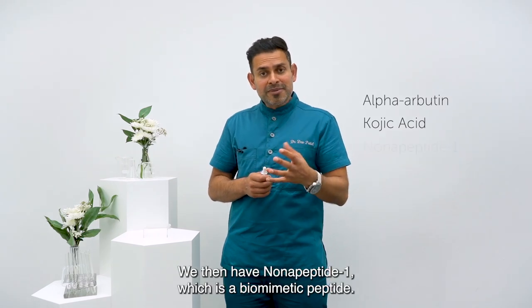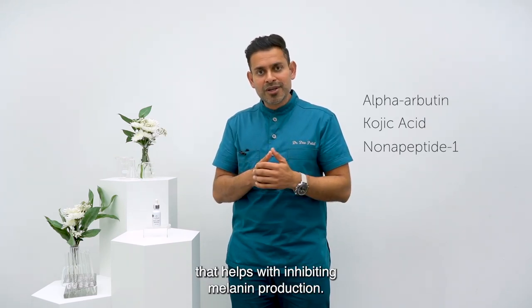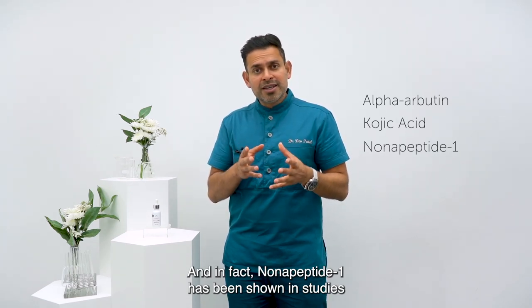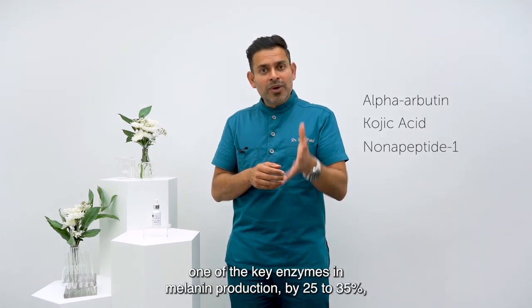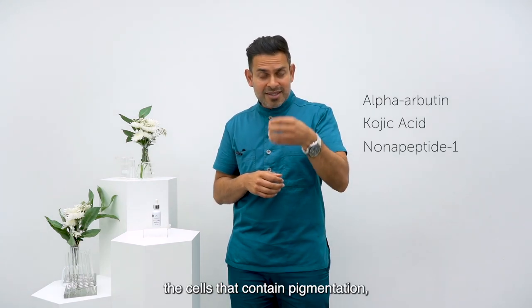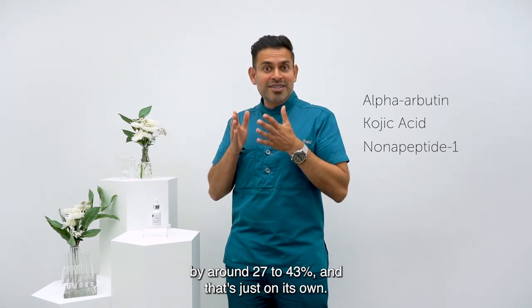We then have nanopeptide-1, which is a biomimetic peptide — so it mimics one of your own endogenous peptides that helps with inhibiting melanin production. Nanopeptide-1 has been shown in studies to inhibit tyrosinase activity, one of the key enzymes in melanin production, by 25% to 35%, reducing melanin content in the melanocytes — the cells that contain pigmentation — by around 27% to 43%, and that's just on its own.